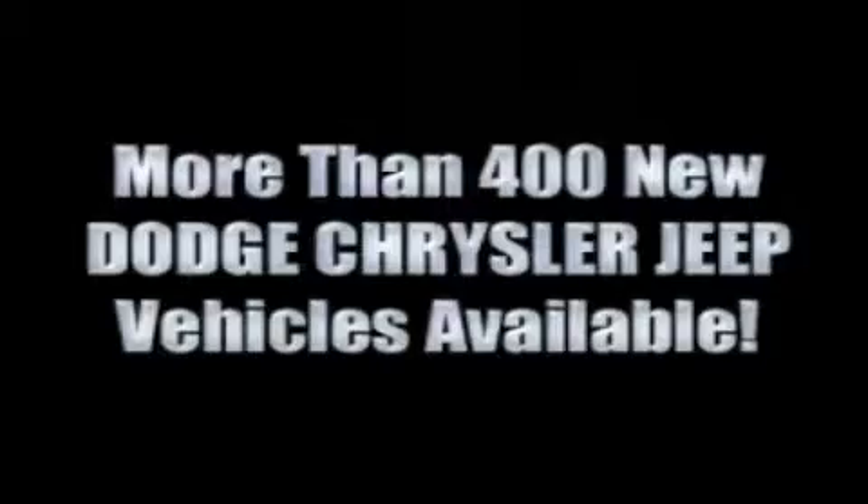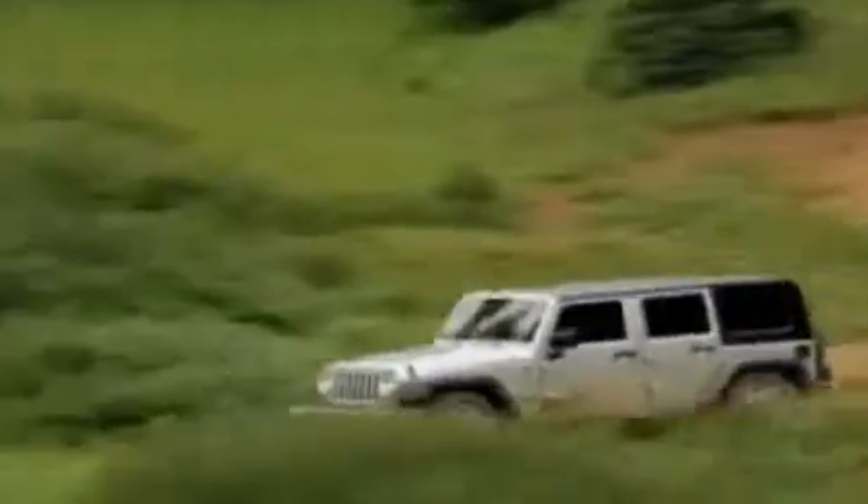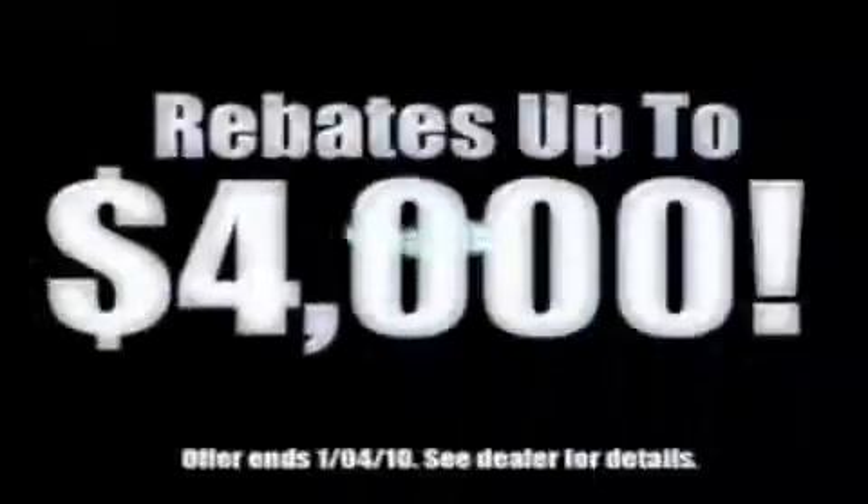More than 400 new Dodge, Chrysler, and Jeep vehicles available. We've got your Ram Tough Trucks. If you want a Wrangler, we've rounded them all up. We're so big, we've got over 30 Dodge Challengers. We've got zero percent financing or get huge immediate rebates.